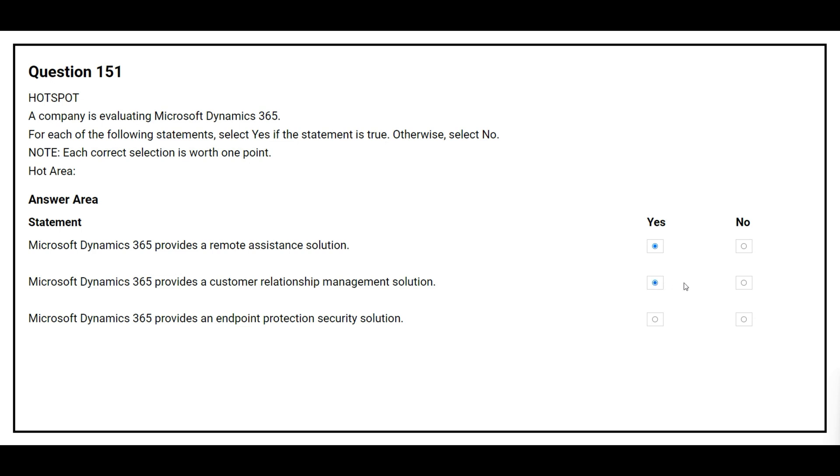The third statement is: Microsoft Dynamics 365 provides an endpoint protection security solution. The correct answer is no.